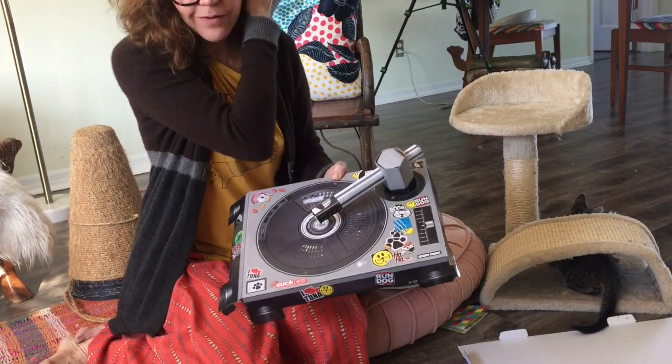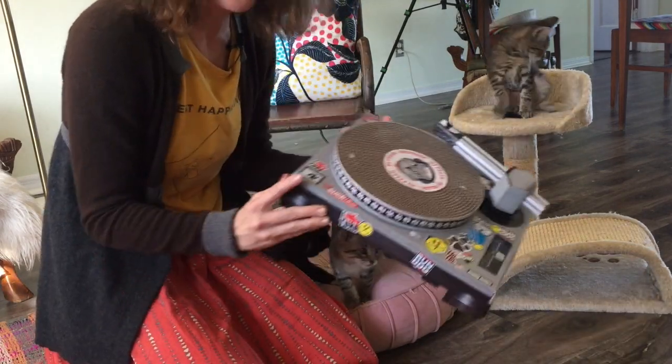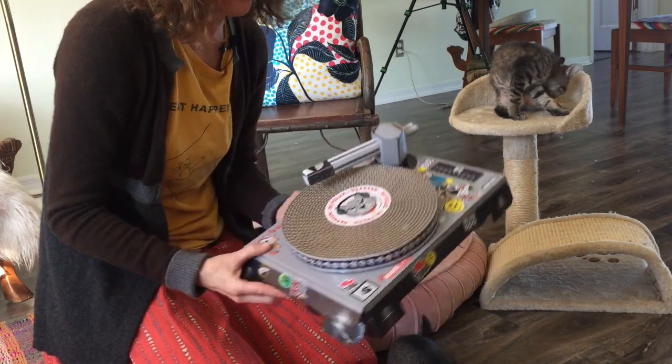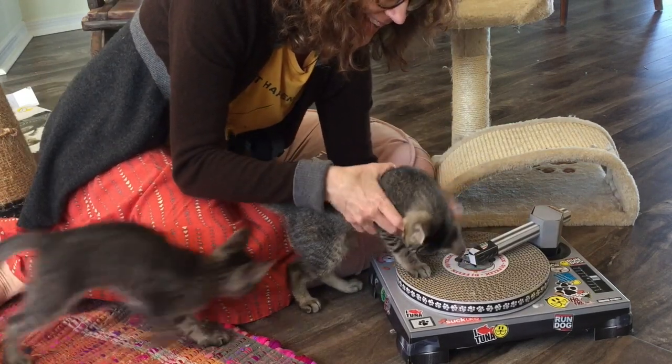It's a little cardboard box that you put together and it has a round scratcher pad that rotates when the cats play with it. So after I got the turntable put together, I let the kittens play with it.